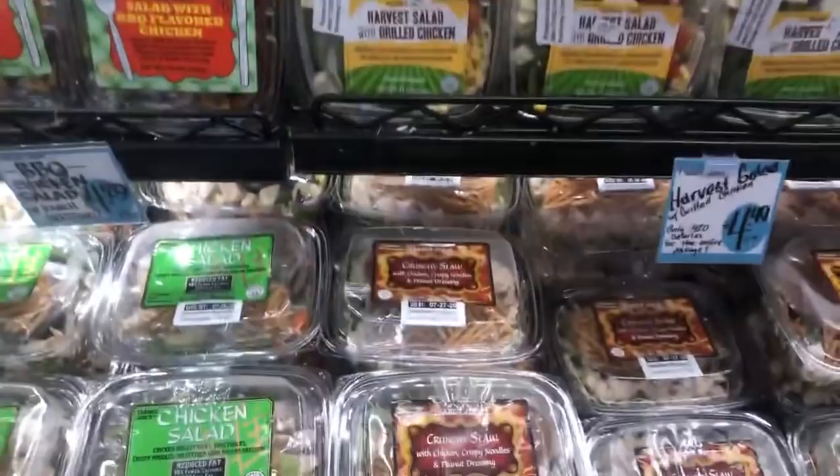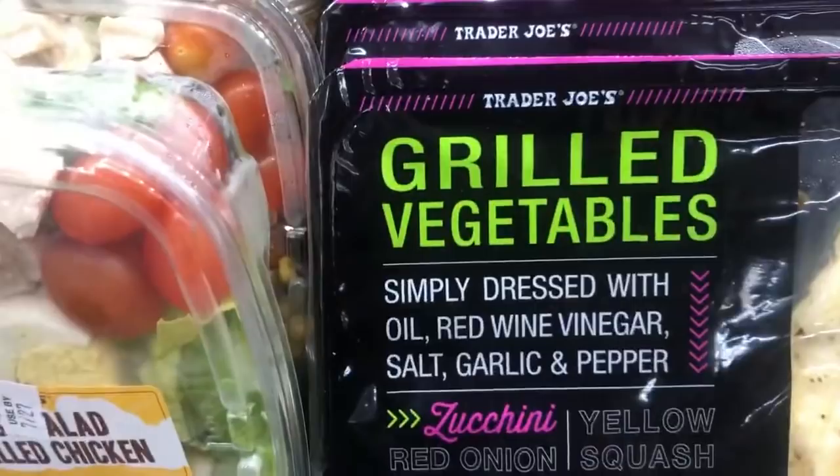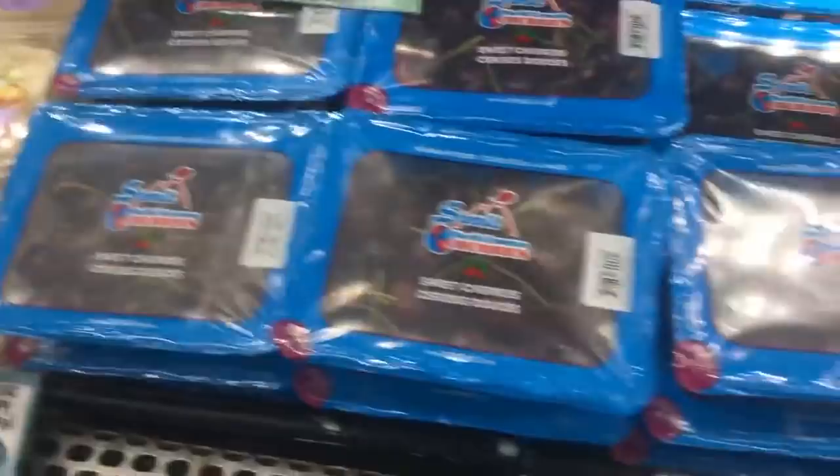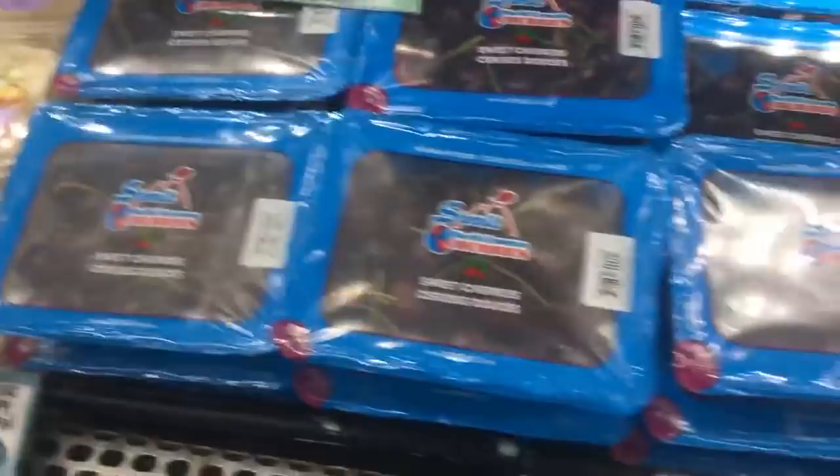That's the cool thing about Trader Joe's - what's new. They have a big section and there's always something new. But what's not new at Trader Joe's is unparalleled customer service, great prices, great products, and vegan friendly. I have no stake in the company - I just love Trader Joe's. These stemmed cherries - oh my God, they're like guaranteed sweet. I am eating like a pound a day of those. The very cherry plums are so good - it's a cross between a cherry and a plum. They have a lot of unusual and exotic fruit, lots of organic.